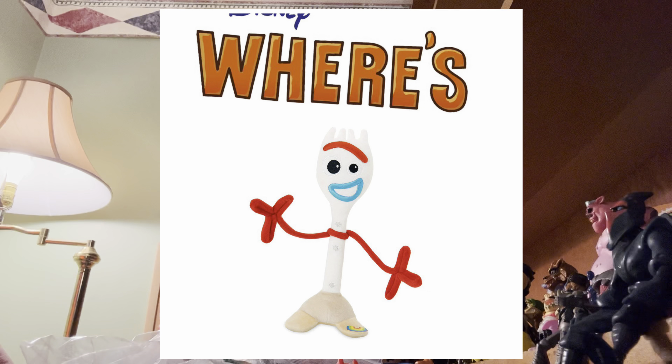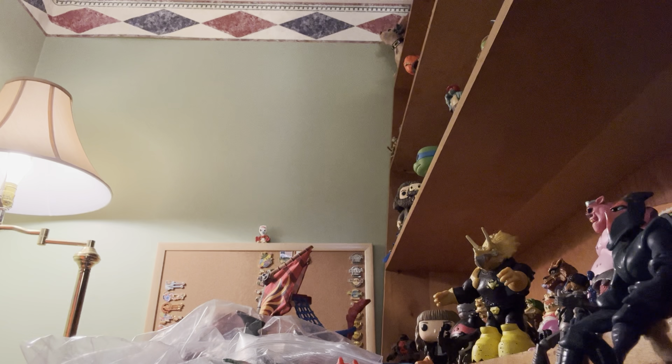We are gonna play Where's Forky — little Forky's hidden somewhere on our set, it's your job to find him. Let's show you what we got. Just a disclaimer: I don't know the names of a lot of these characters, so we'll have to figure them out.